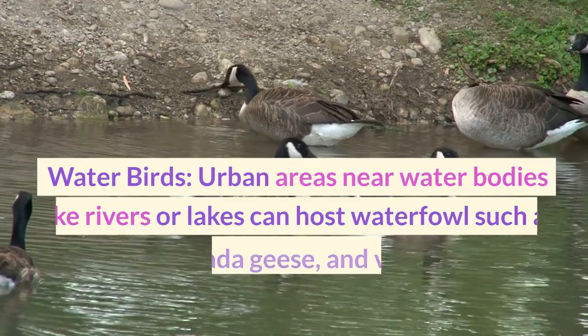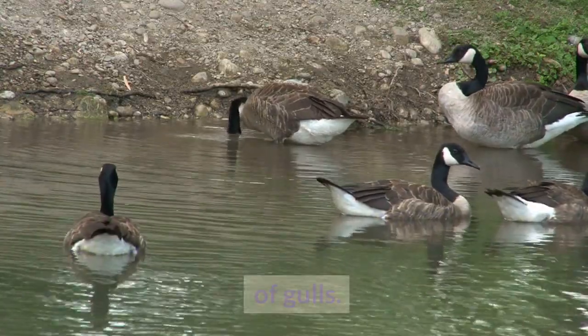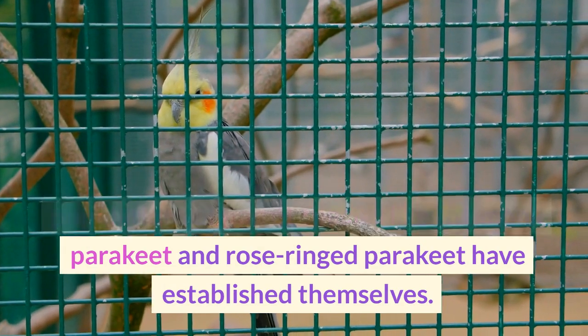Urban areas near water bodies like rivers or lakes can host waterfowl such as mallards, Canada geese, and various species of gulls. In some cities, feral populations of parrot species like the monk parakeet and rose-ringed parakeet have established themselves.